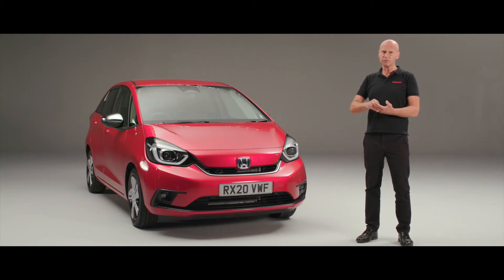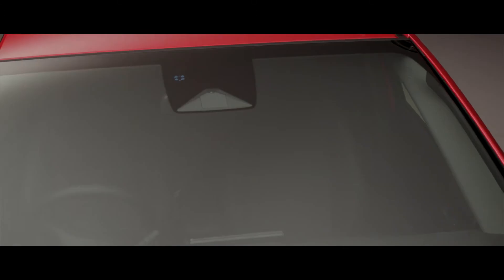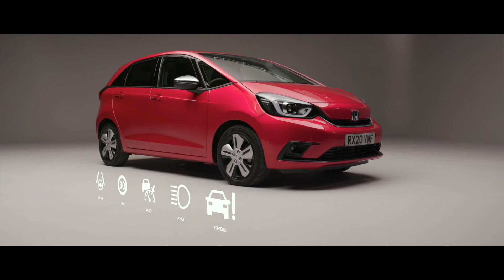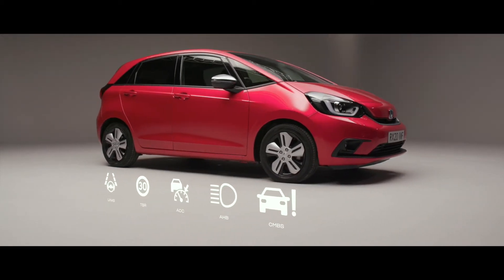You'll be able to see more of what's ahead, and what's approaching from the sides will also be a clearer, easier view. At the top of the windscreen there's a really subtle camera that has a number of jobs, one of which is contributing to Honda Sensing — a package fitted to all Honda Jazz models to help keep you safer on the road, reduce driver fatigue, and help you enjoy driving even more.